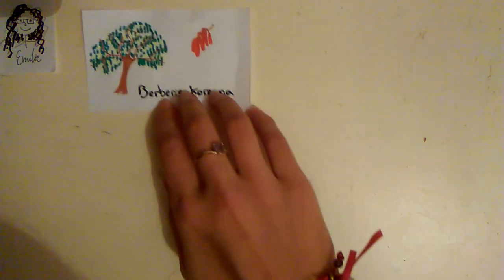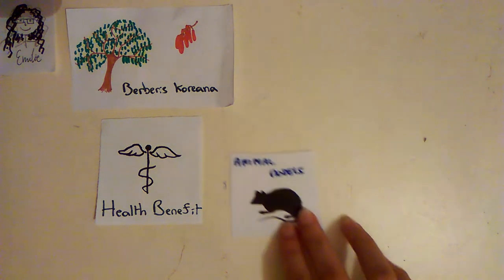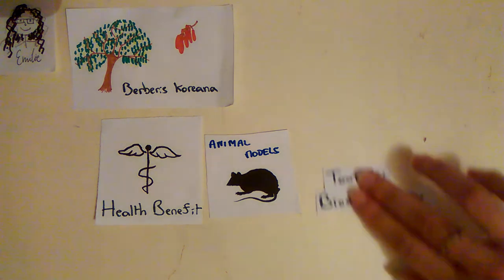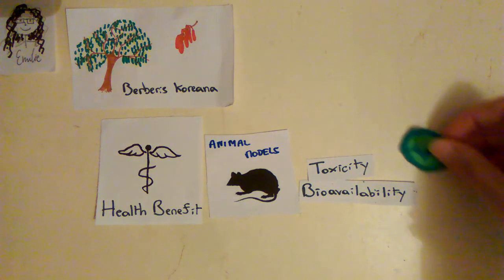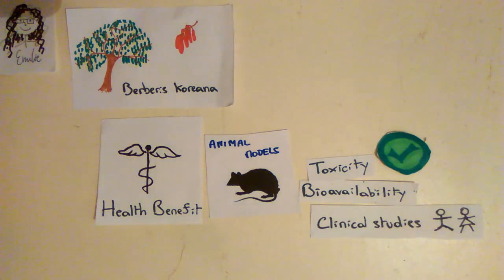What we can conclude from the studies is that Berberis chlorana is extremely rich in compounds with health value and presents a great interest for medicinal purposes. However, many studies are still missing to validate the effects. The mechanism of action should be tested in vivo on animal models and we should look at their toxicity and bioavailability. If the studies are positive, Berberis chlorana molecules may be candidates for clinical studies in humans. So, thanks for watching!